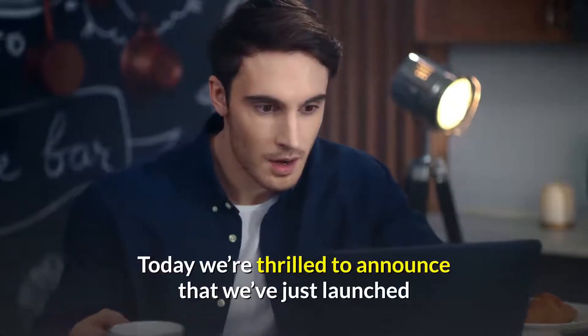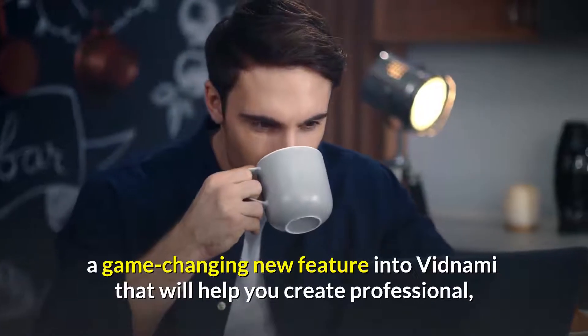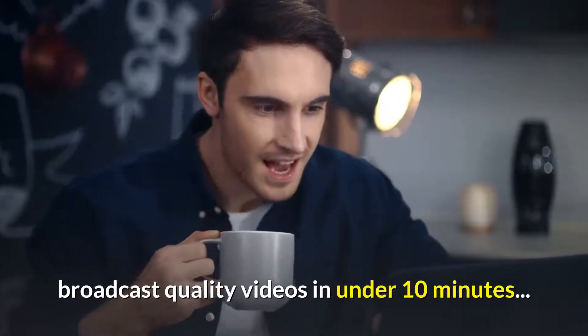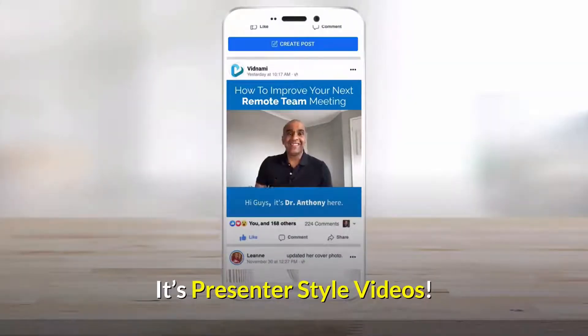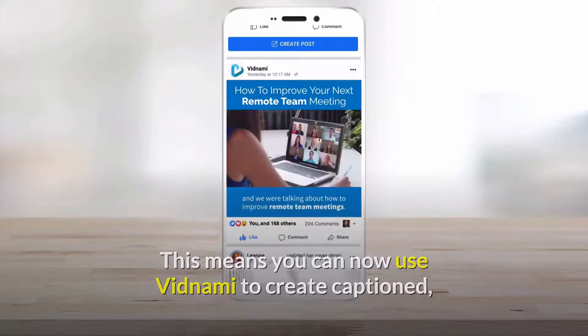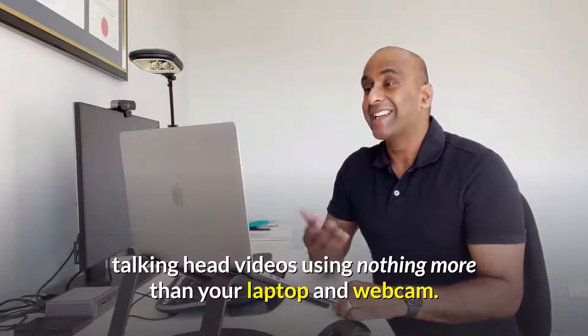Today we're thrilled to announce that we've just launched a game-changing new feature into Vidnami that will help you create professional broadcast quality videos in under 10 minutes. So what's the new feature? It's presenter style videos! This means you can now use Vidnami to create captioned talking head videos using nothing more than your laptop and webcam.